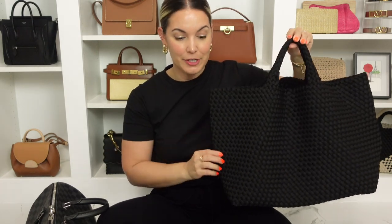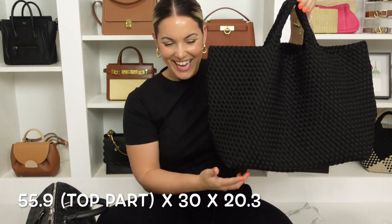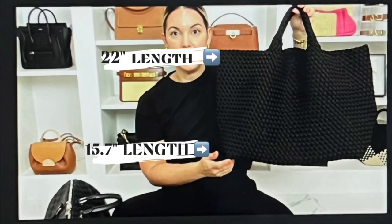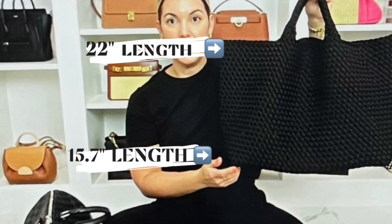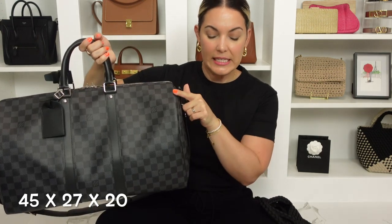Let's quickly go over the sizes of these two pieces — I'll say them in inches and pop them up on screen in centimeters. The Negeri large measures 22 inches in length from the top, 12 inches in height, and 8 inches in depth, with a base that actually measures 15.7 inches. The Louis Vuitton Keepall 45 in Damier Graphite measures 17.7 inches in length, 10.6 inches in height, and 7.9 inches in depth.